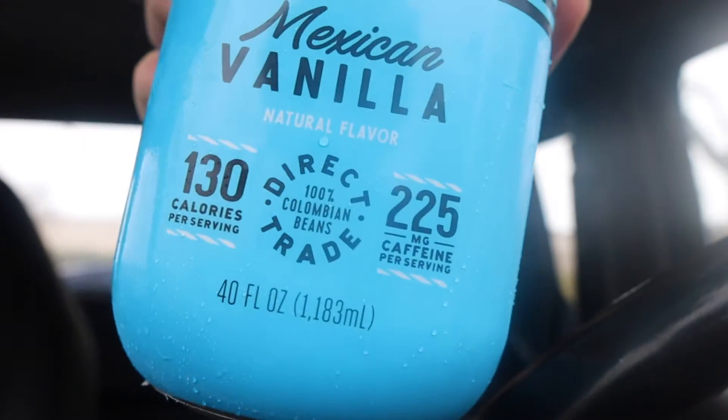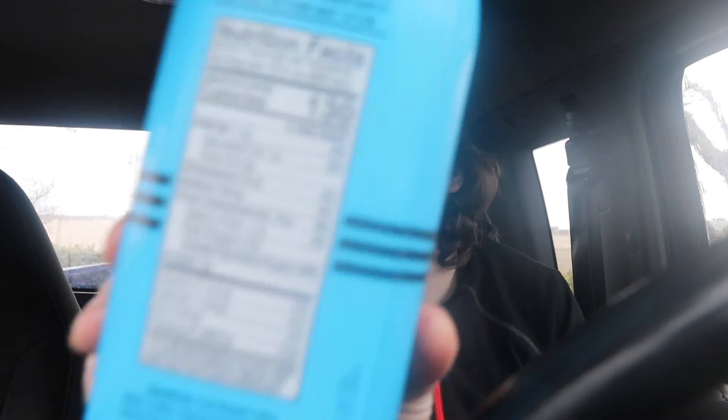Shout out Austin. Anyway, it's 130 calories, direct trade, 225 milligrams of caffeine, gluten-free, naturally occurring caffeine. Per serving: 130 calories, 22 grams of sugar. It contains cold brew coffee, water, coffee, reduced fat milk, cane sugar, natural flavors, potassium. Contains milk.